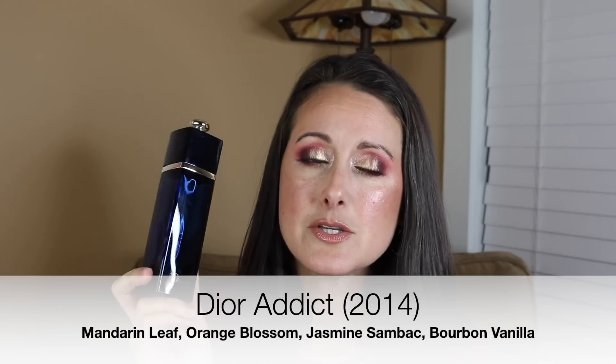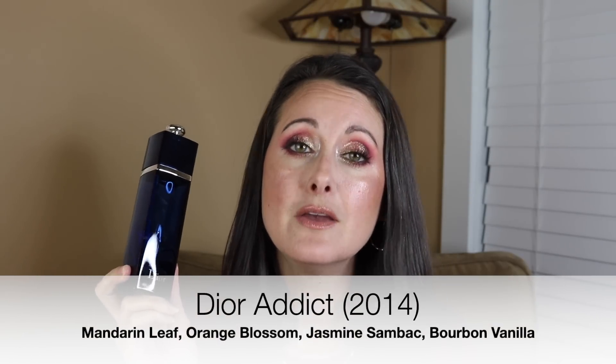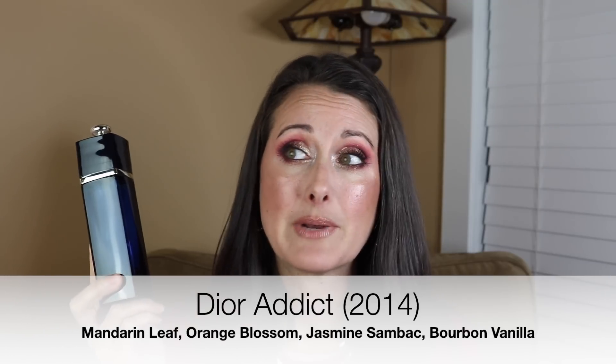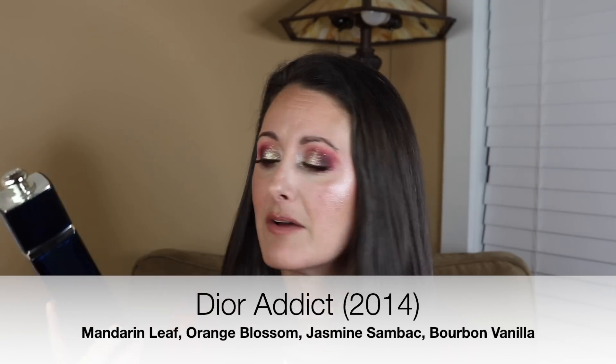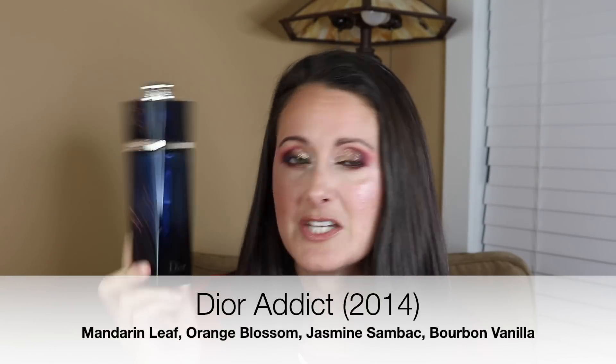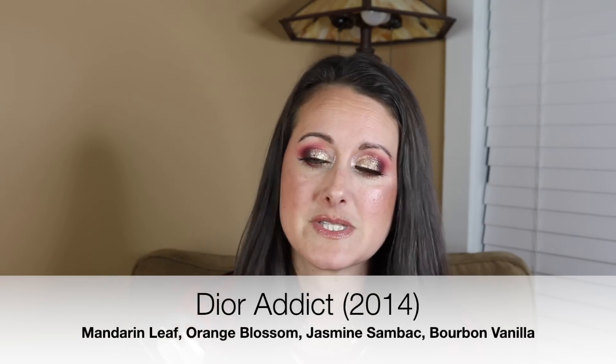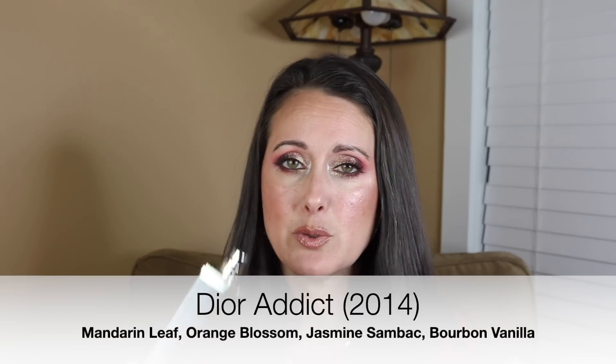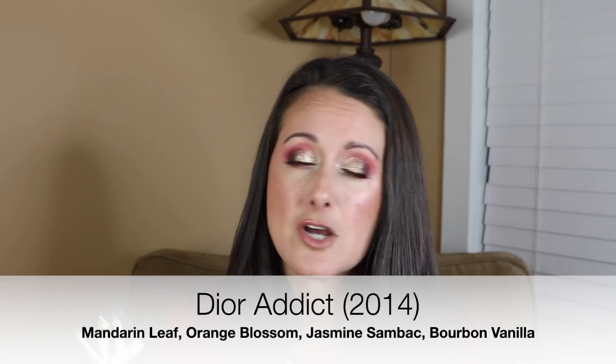Next, I wore my Dior Addict. I did pull out the newest formulation bottle — I need to also pull out my original formulation bottle and wear it because I haven't worn that one in a couple of years and it needs some love. I've probably got another 15 to 20 wears left in it. I love this — it's just such a beautiful roasty tonka fragrance, that's really what it boils down to.